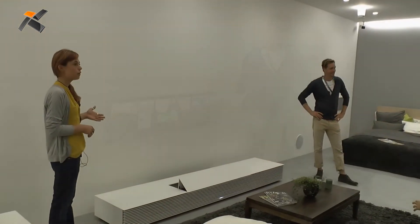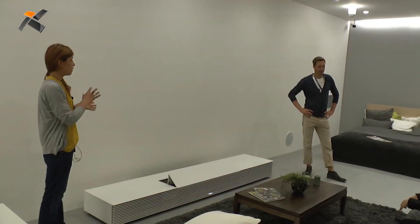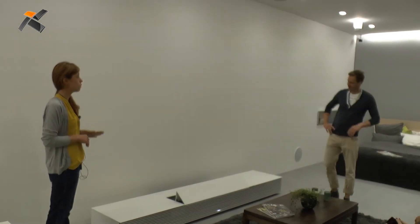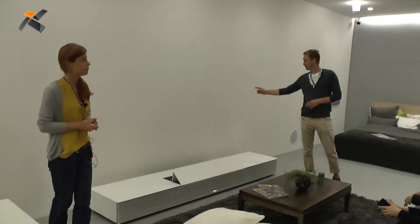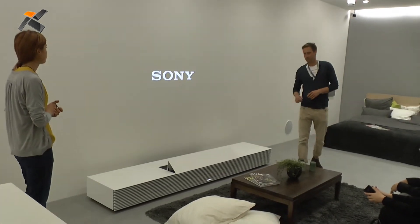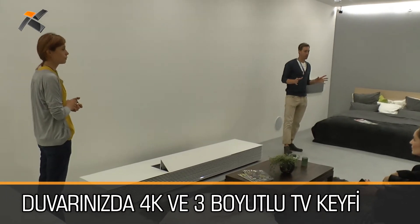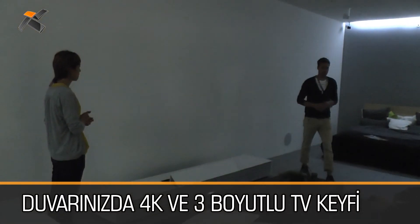First of all, it looks like a regular piece of furniture and fits with the other interior quite well. We love it because it doesn't stand out so much as other TVs. Now I want you to enjoy several experiences with this projector. Let's dance with this!